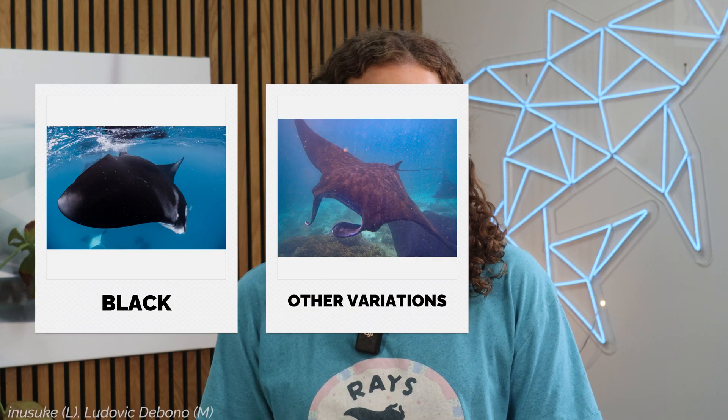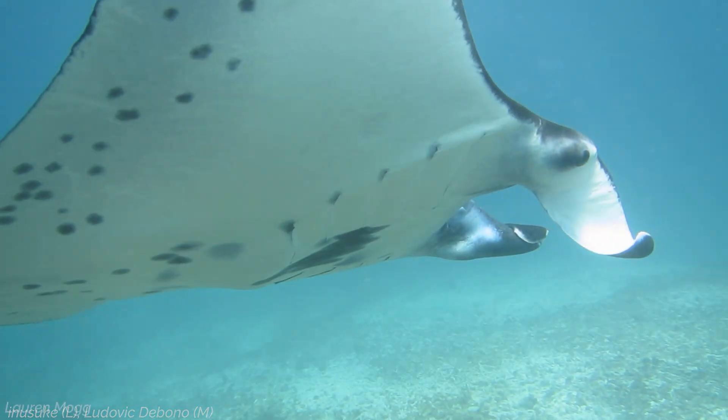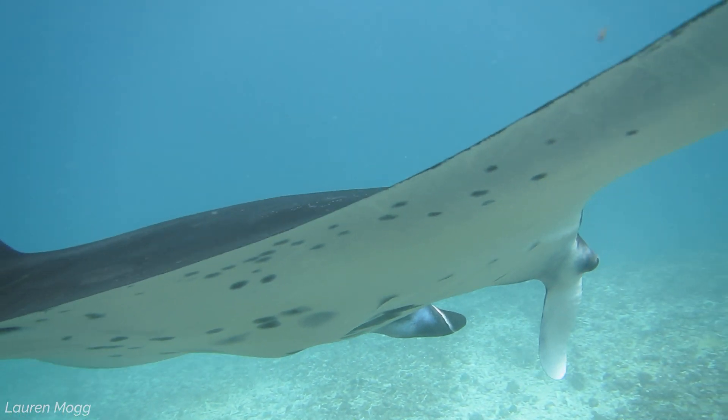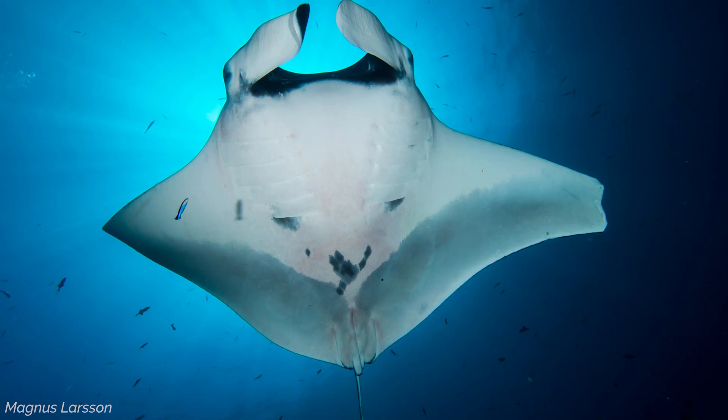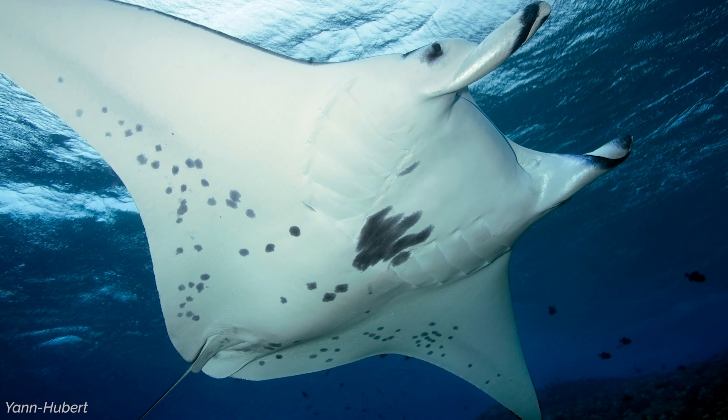However, there are different colour morphs, so as well as the typical chevron manta, there are also black mantas and even pale variations. Both species have black spots on their undersides, but they're arranged differently. On oceanic mantas, the spots are limited to the area between the gill slits and the tail, while on reef mantas, the spots can appear anywhere on their belly. These spots are unique to each manta, much like human fingerprints, and they're used to identify individuals.